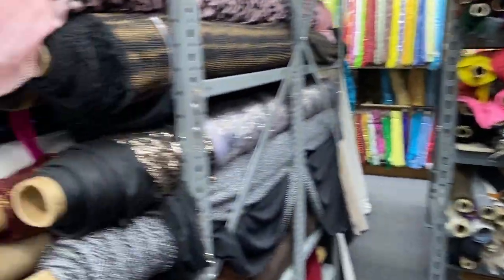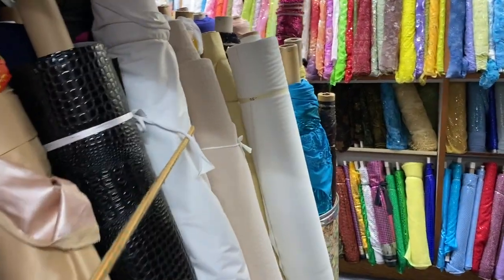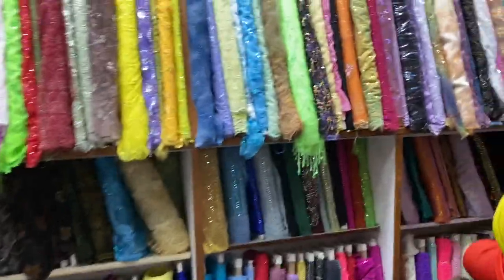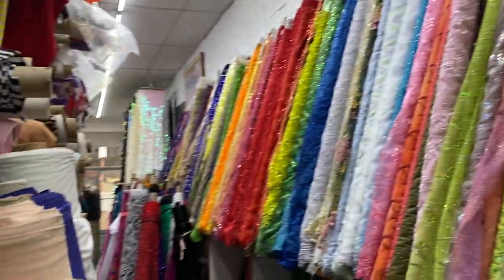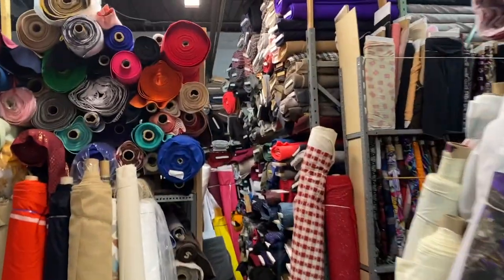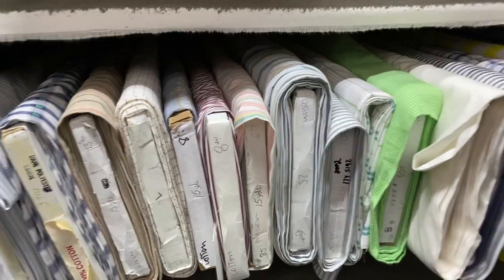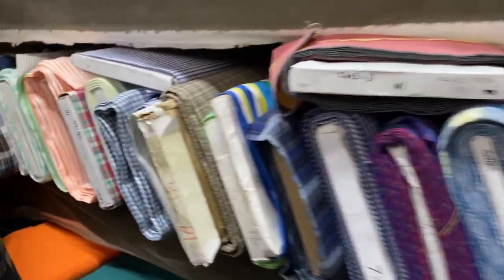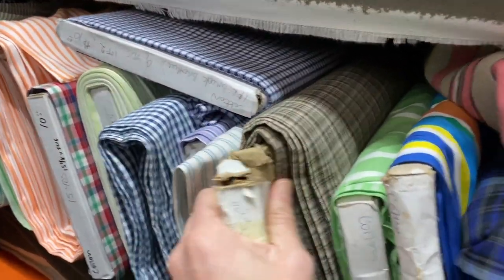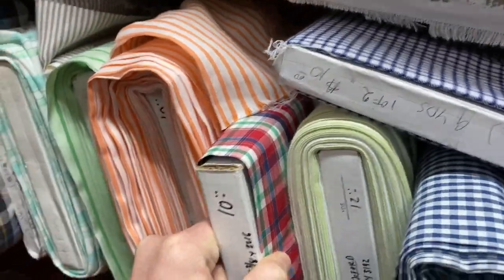So it is definitely worth it to make a trip down here. I'm sure all you New Yorkers and LA people are probably laughing because you have way bigger fabric stores, but to me this is pretty incredible coming from the southern side of things — we don't have a lot of fabric stores. As I headed to the back of the store, it was pretty incredible. They had all of these wools, and they had all of these shirtings, which were really cool.